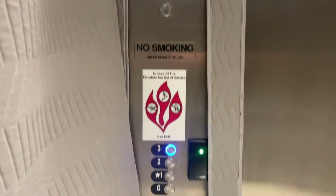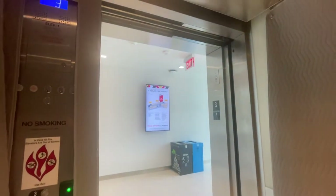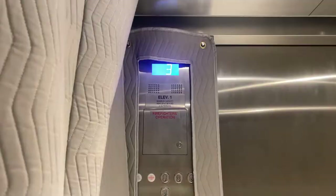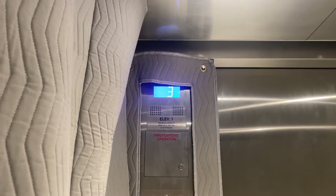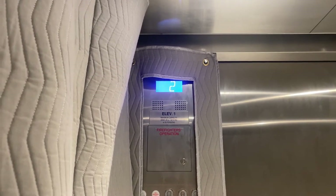Third floor. Going down. This one's actually machine-room-less (MRL), which is unusual for UMD. Another unusual thing is it only goes 150 feet per minute. The main one in the front goes 200, though.